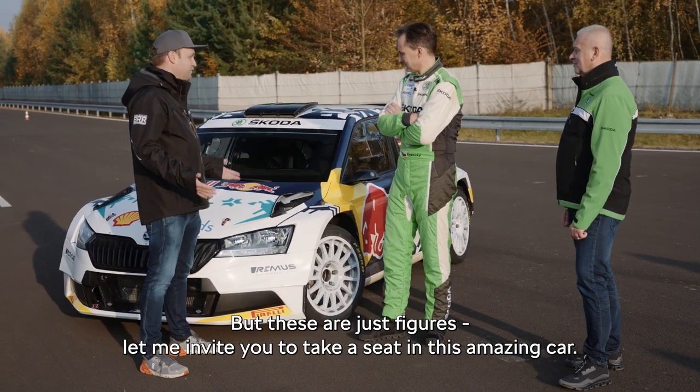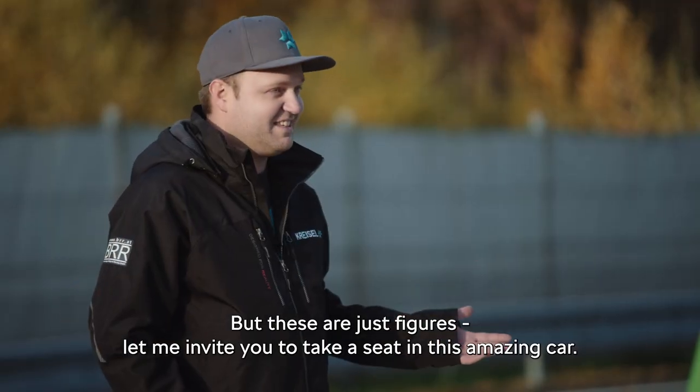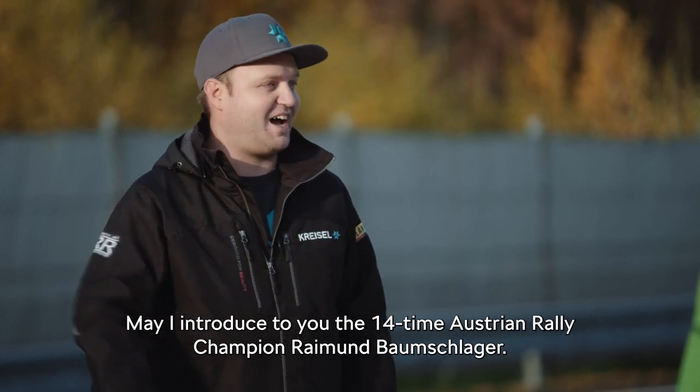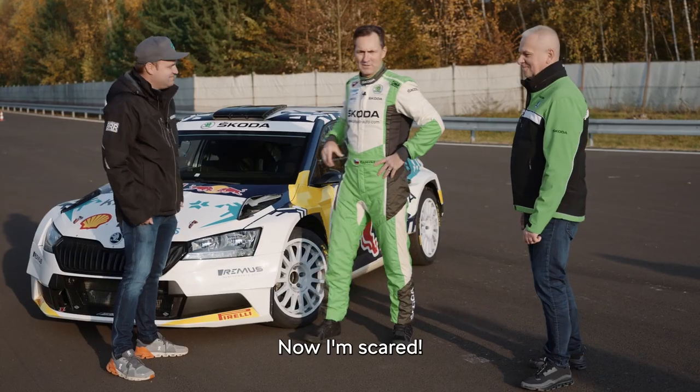But these are just figures, so let me invite you to take a seat in this amazing car. May I introduce to you the 14-time Austrian rally champion Raimund Baumschlager — oh man, I'm scared!